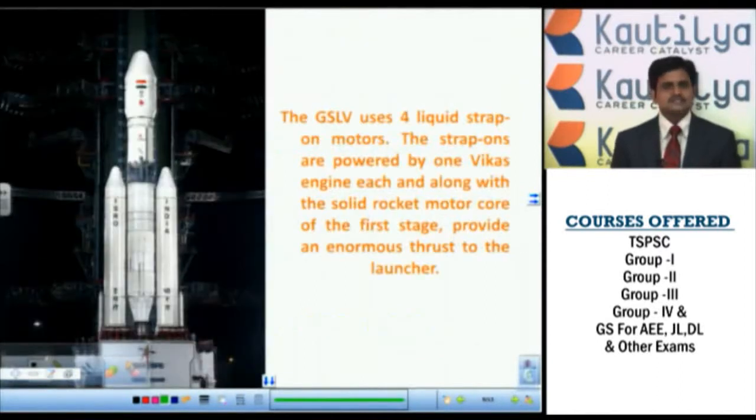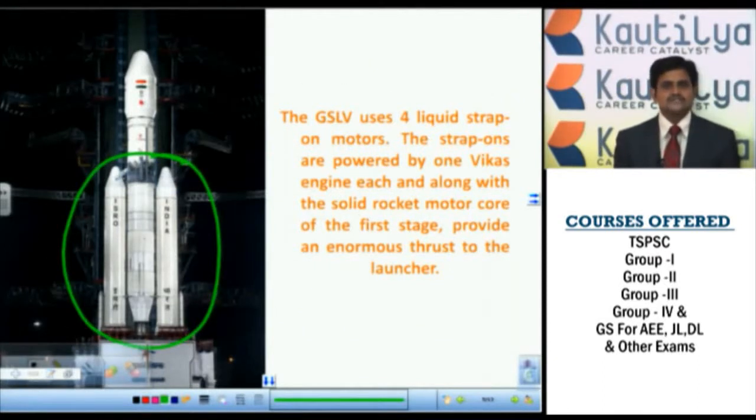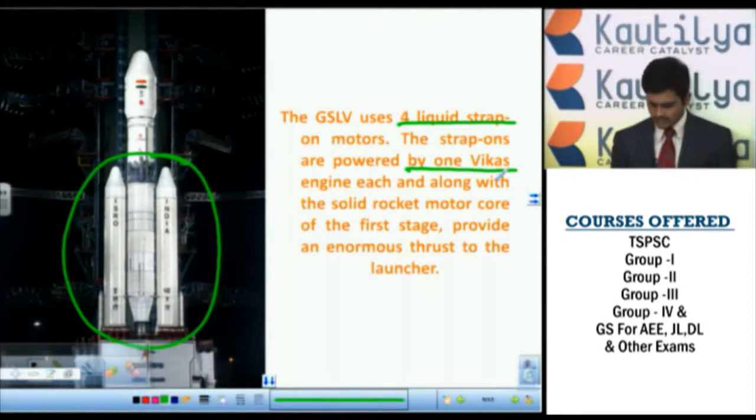Regarding GSLV, it has 4 liquid strap-on boosters. Each strap-on booster is powered by a Vikas engine. Not only is the Vikas engine present in the second stage of GSLV, but it is also present in each of these strap-on boosters. The reason is that GSLV carries heavier loads compared to PSLV, so to provide initial high thrust during rocket launch, the Vikas engine is used in the strap-on boosters.